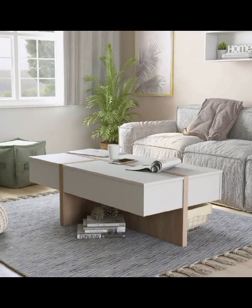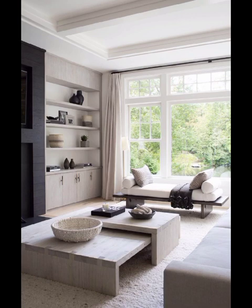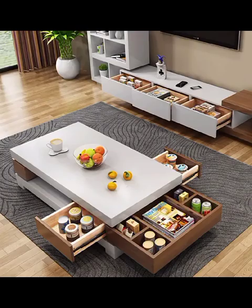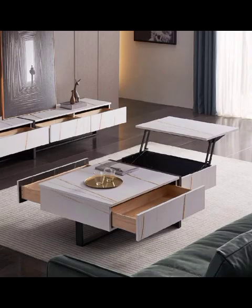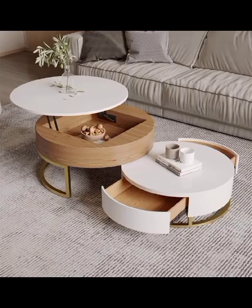As we continue our exploration, we delve into the world of innovative functionality, where form meets practicality. Multi-functional tables take center stage, boasting hidden compartments, foldable extensions, and modern designs that effortlessly adapt to your ever-changing needs. Discover genius solutions that not only save space but also enhance your living experience, making the most of every square inch.